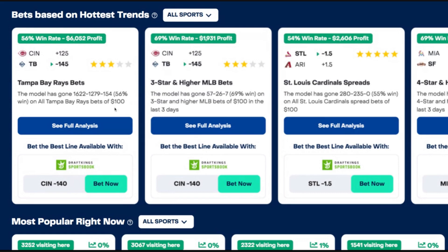And if you bet all those, you would be up a cool $6,052 in profit. Obviously, no one's going to bet all of those for $100, but what this proves is that historically, we have absolutely crushed Tampa Bay Rays bets.